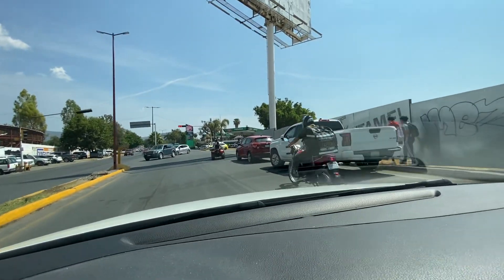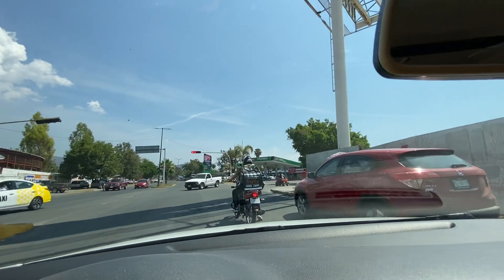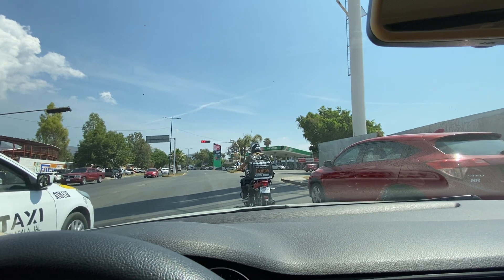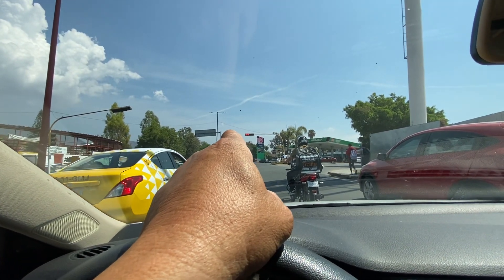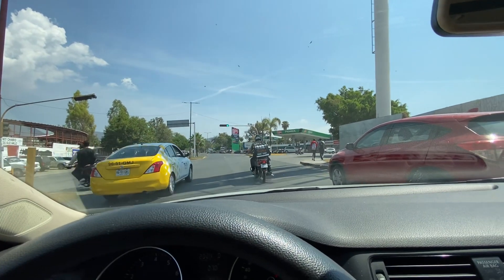Thanks for viewing and tapping that notification bell — you'll be notified of upcoming videos. I'm in beautiful Chapala, the town of Chapala. Go straight ahead and you'll get on the highway soon — take it right to Guadalajara, easy to get to. Adios amigos.